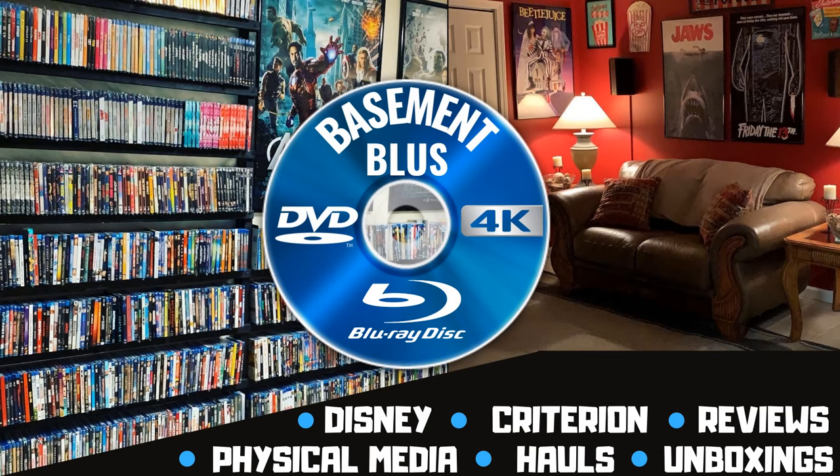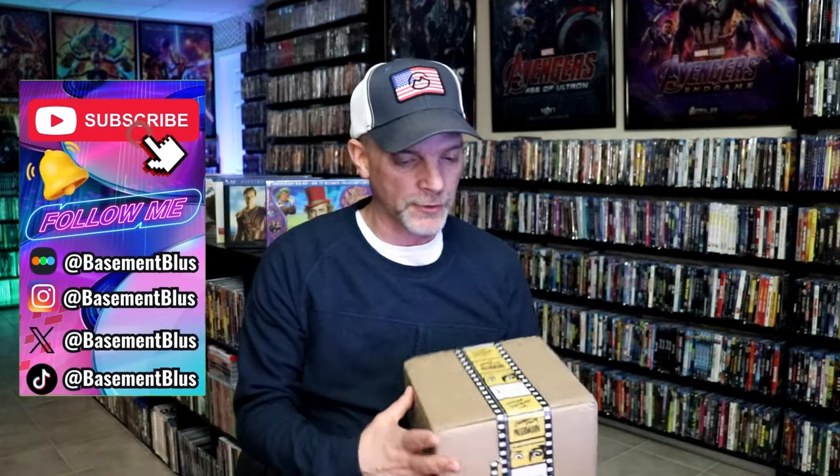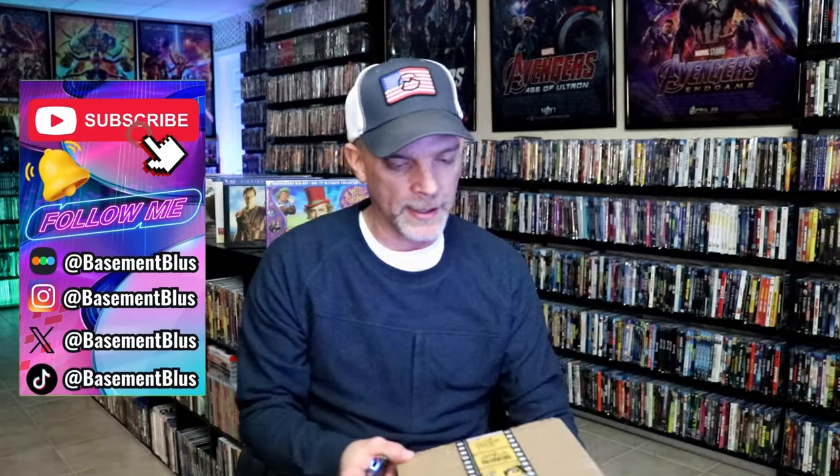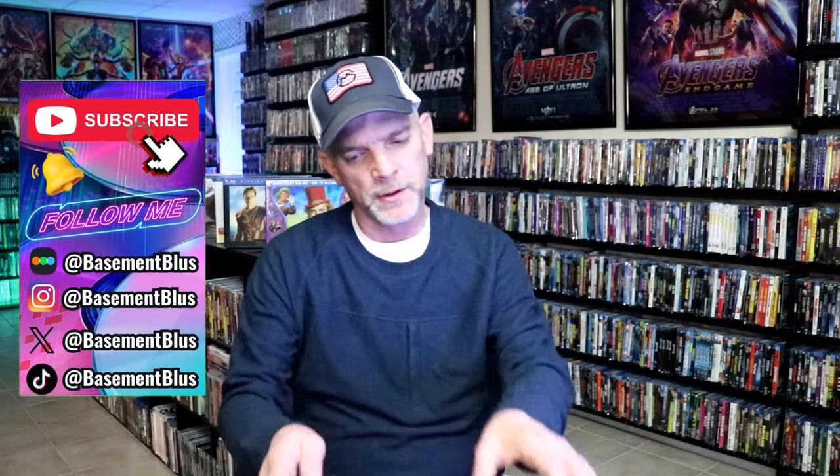Hey, Tony here. Today I wanted to take time to do an unboxing from Vinegar Syndrome. I did get another order in. I believe this is the rest of the items that I ordered recently that I was waiting on to become available. So I thought I'd go ahead and unbox this so we can check out what I got.